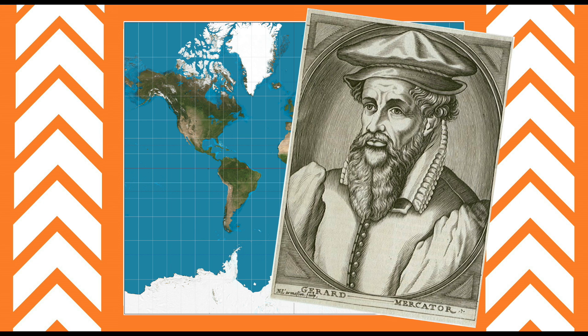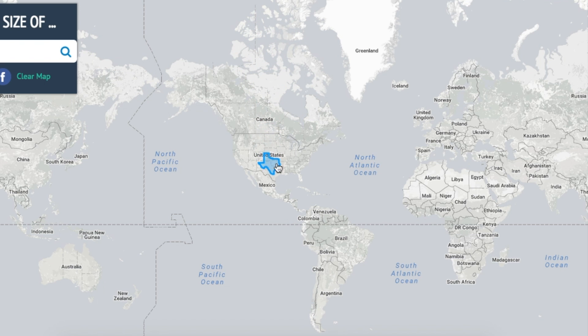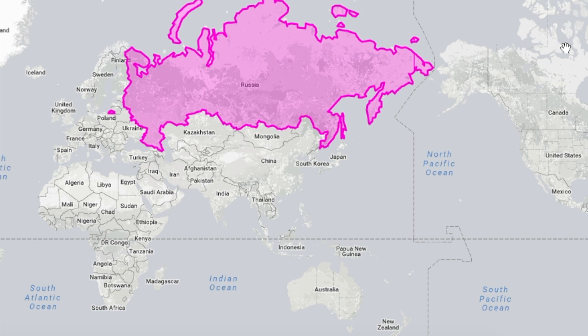However, while it's good for navigating in straight lines, the Mercator projection is surprisingly warped. Let's start with Russia, the world's largest nation, covering two continents at over 17 million square kilometres.